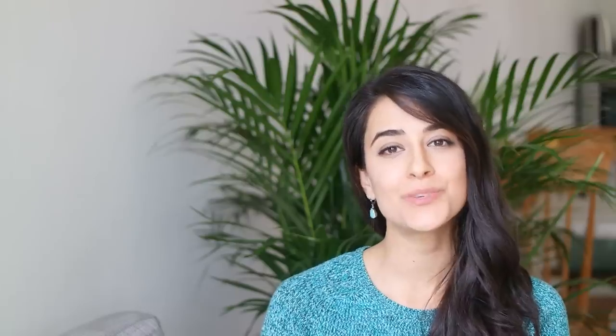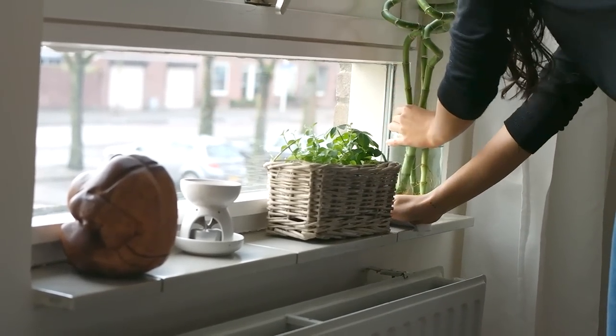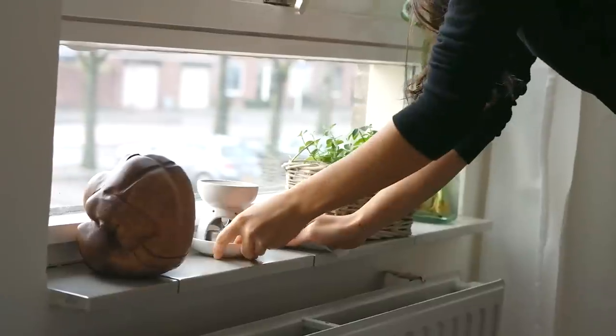Do it yourself — if you can, learn to do it yourself. When we moved into this apartment, we painted our own walls, put in our own floors, and installed our own light fixtures, and this saved us a load of money. Homemade cleaner: a one-to-one solution of water and vinegar makes a wonderful multi-purpose cleaner that'll save you money compared to buying loads of unnecessary cleaning products. Plus, it's less chemical.